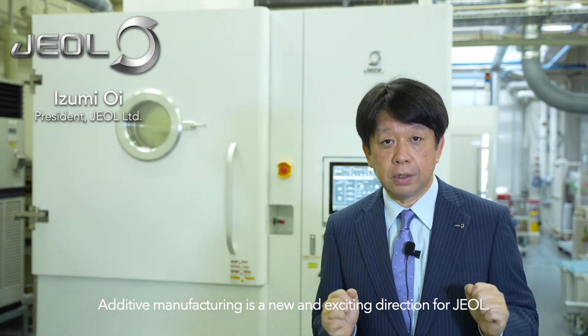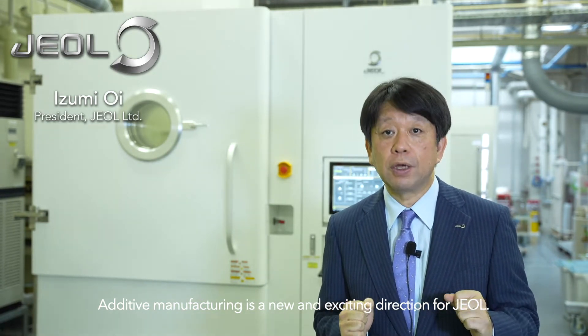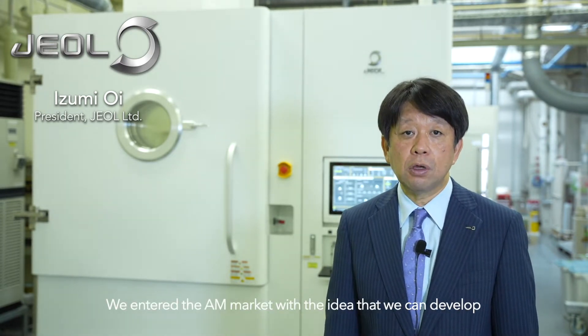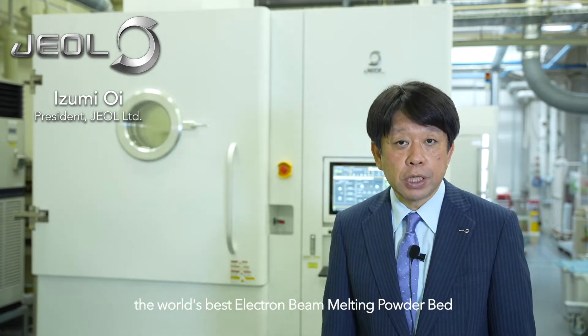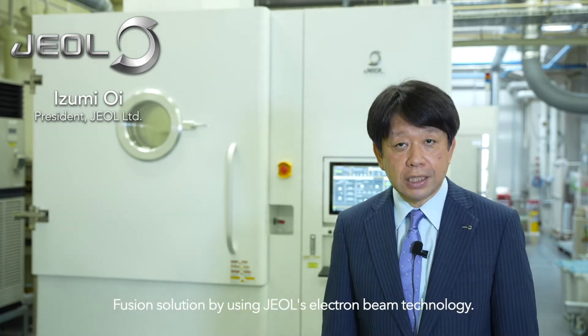Additive Manufacturing is a new and exciting direction for JEOL. I am Izumi Ooi, President of JEOL TD. We entered the AM market with the idea that we can develop the world's best electron beam melting powder bed fusion solution by using JEOL's electron beam technology.